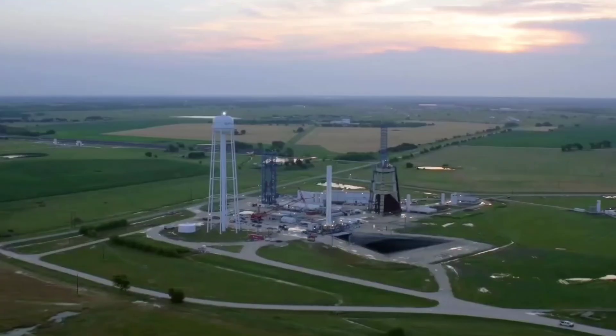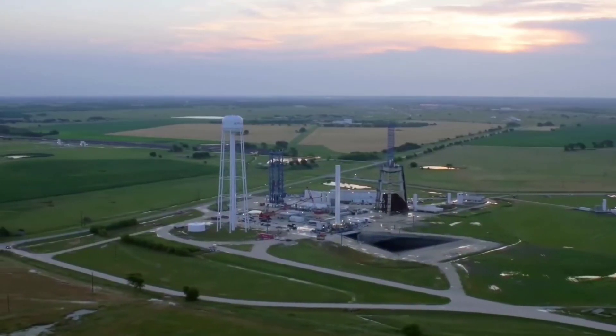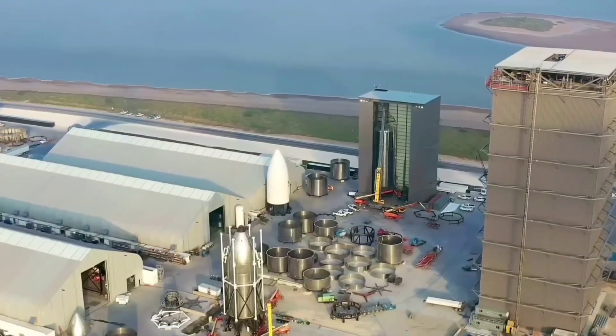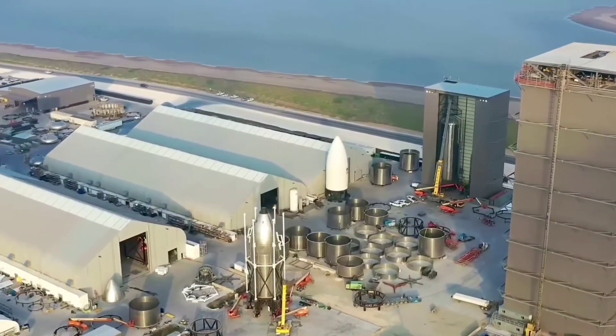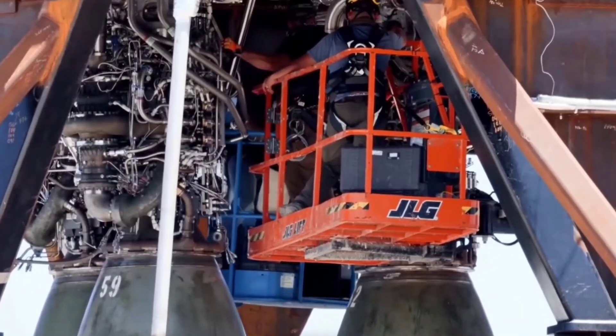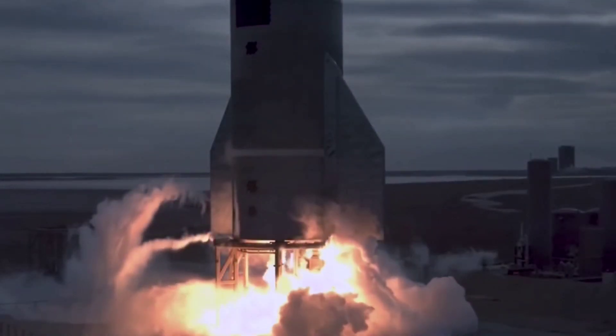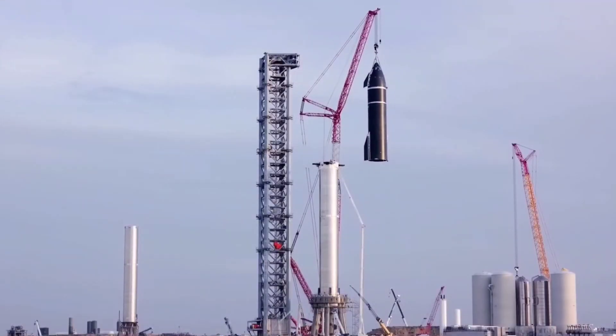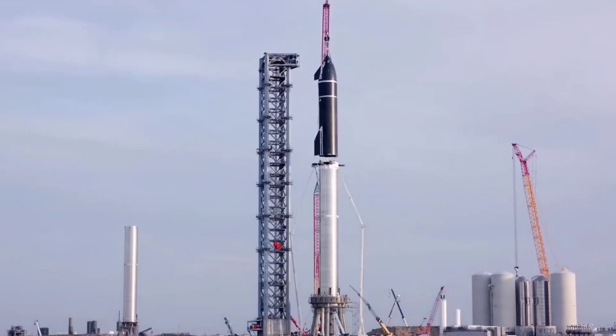Typically, each engine is tested individually at SpaceX's facility in McGregor, Texas before being transported to Boca Chica. From there, the engines are attached to Starship prototypes where they go through a series of static fires or even flights. But in order to complete the orbital flight, they will need to rely on an engine that has yet to be flown: the Raptor vacuum engine.